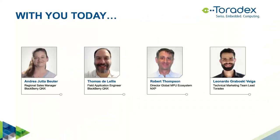My name is Leonardo Vega. I am the technical marketing team lead at Toradex. Before we begin, I would like to give you a few tips. This webinar is being recorded and will be available a few days after, so you can watch it on demand. Throughout the presentation, we will run a few polls so you can interactively answer multiple choice questions and we can learn more about you.